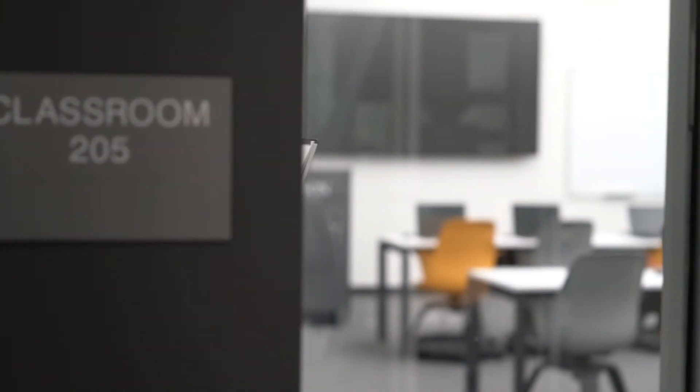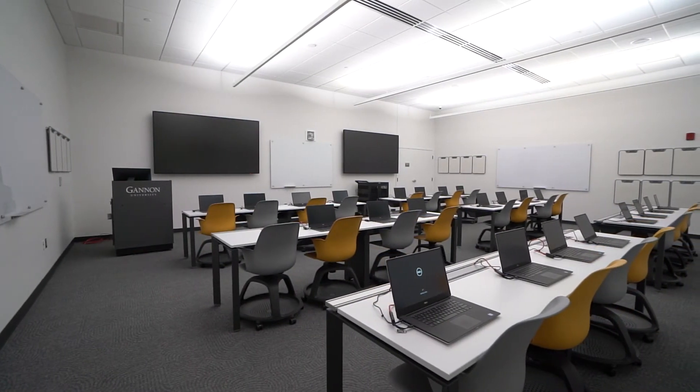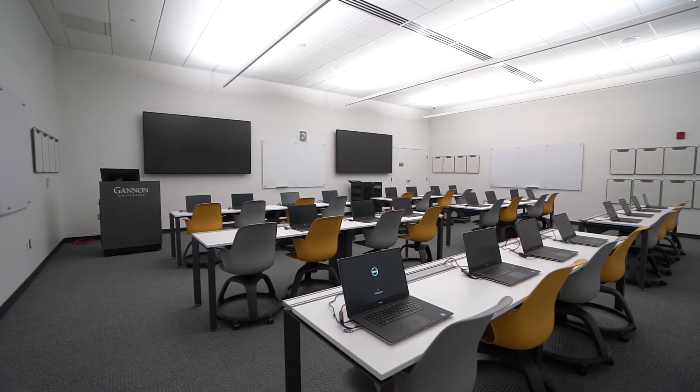Classroom space is equipped with today's leading technology, making way for students to engage in hands-on course and project work as they learn from experienced faculty experts who are professionals in their fields.